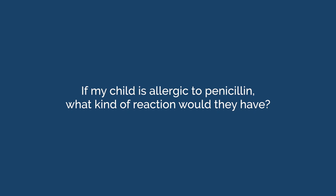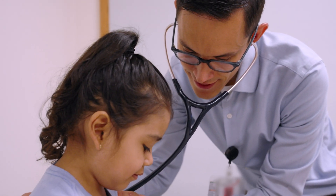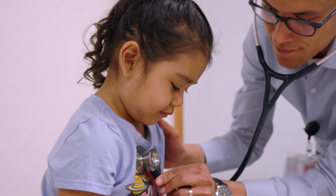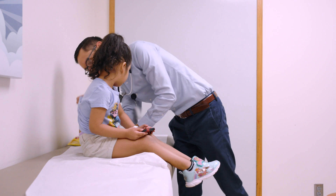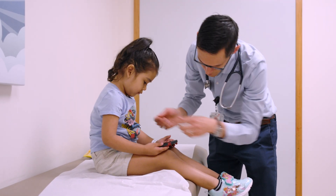If my child is allergic to penicillin, what kind of reaction would they have? Most patients with a label of a penicillin allergy who undergo testing do not have any reactions to the testing. However, for those few patients who may have a true penicillin allergy, the most common reaction is a mild itchy rash. More severe reactions are very rare. Your healthcare team will have all the appropriate medications needed to treat any type of allergic reaction.